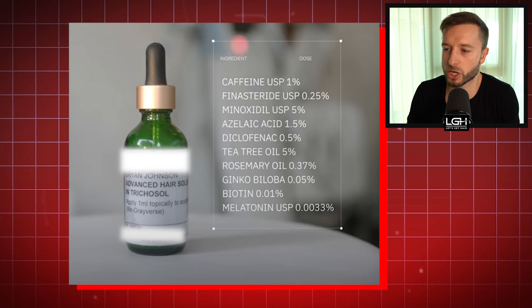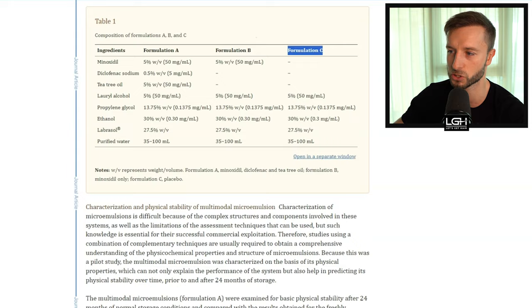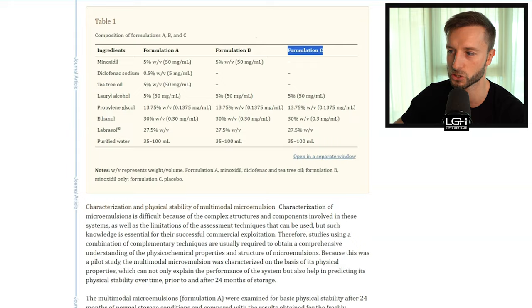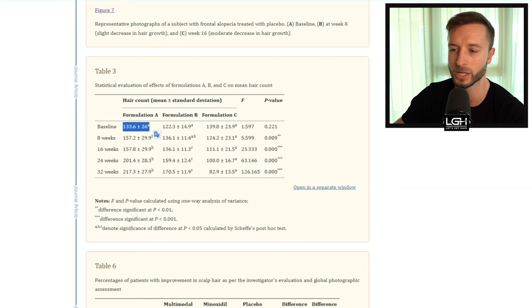There are two more ingredients I want to talk about in conjunction with minoxidil: diclofenac 0.5% and tea tree oil 5%. He sourced these from a study I already stumbled upon years ago — I had issues compounding this formula from pharmacies in Europe. They created this multimodal solution using minoxidil, diclofenac 0.5%, and tea tree oil 5%. That formulation A performed very well compared to formulation B with only minoxidil, and formulation C as a placebo. Looking at hair counts at 32 weeks, formulation A with diclofenac and tea tree oil had a whopping 62% hair count improvement — from 133 to 217 hairs.